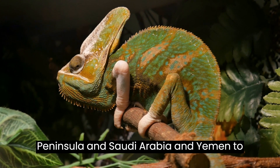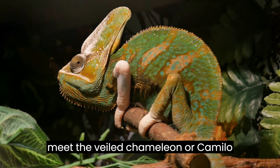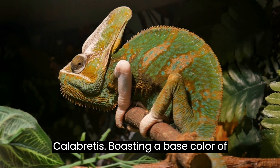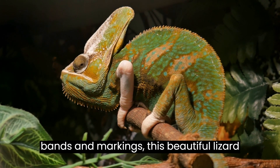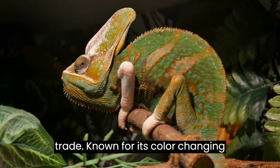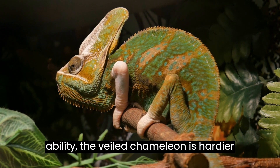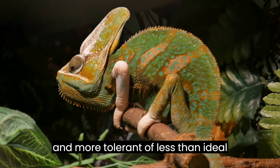Let's venture to the Arabian Peninsula in Saudi Arabia and Yemen to meet the Veiled Chameleon, or Camellio calopteretus, boasting a base color of green or blue-green with bold yellow bands and markings. This beautiful lizard is the most popular species in the pet trade, known for its color-changing ability and being heartier and more tolerant of less-than-ideal conditions.